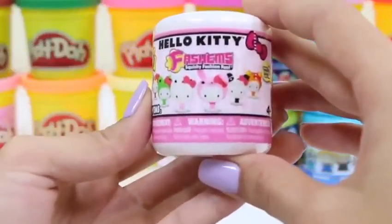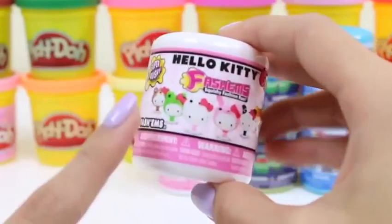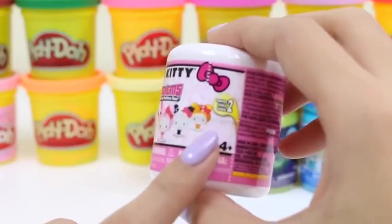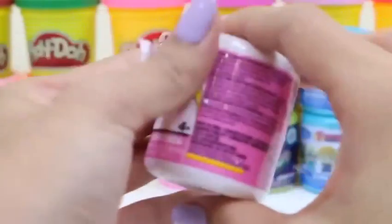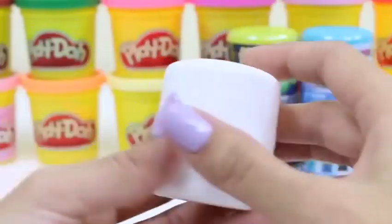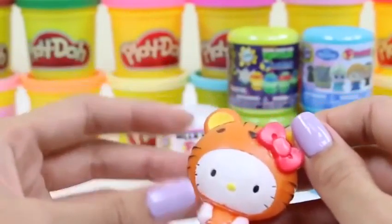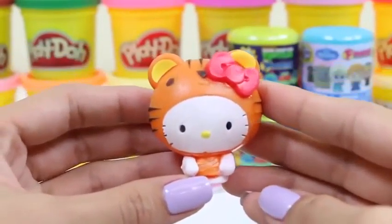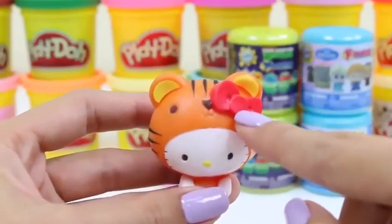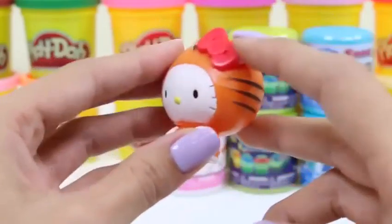Time to do another kind — this one's Hello Kitty. There are six different kinds we can collect. I know Halloween's over, but Hello Kitty's going to be dressed up in different animal costumes. Let's see what she decided to wear first. Rawr — she's a tiger! A squishy tiger. She still has her red bow on though. How cute is she?